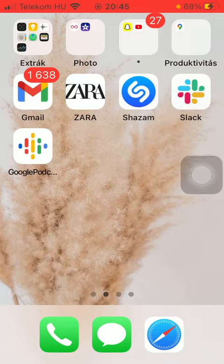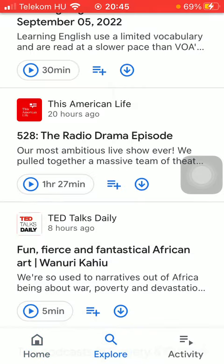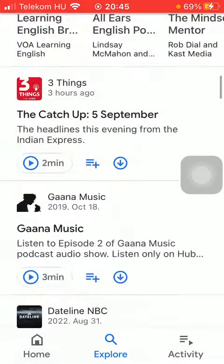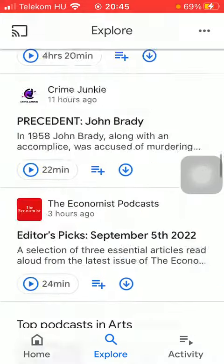First of all, open the application on your phone. Then you should tap on the Explore icon at the bottom of the screen, and then you can either scroll down and have a look at these recommended podcasts organized into categories.